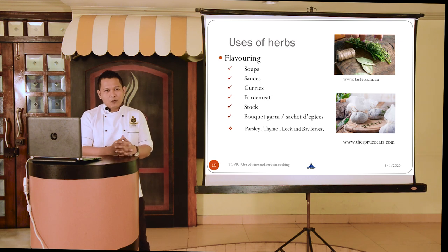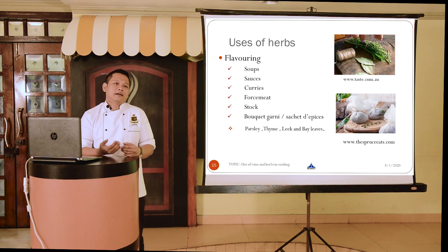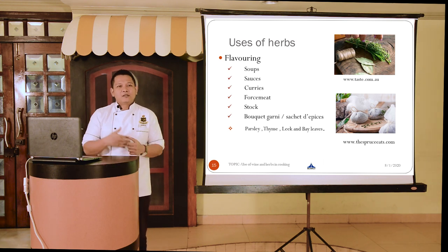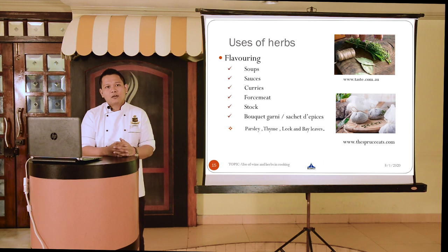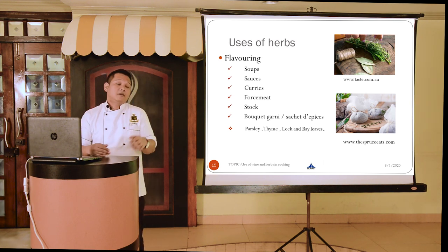In stock, we have the concept of a bouquet garni, or in French, sachet de pièces. It is basically a small bundle made of aromatic herbs like parsley, thyme, leek, and bay leaf. We tie it in a small sachet and dip it into the liquid being used to prepare stock. Once the flavor of those herbs has been infused, we remove it and use the stock for different other preparations.